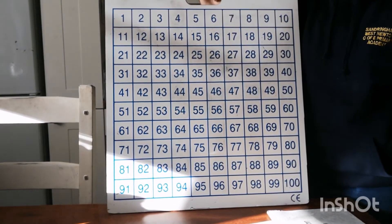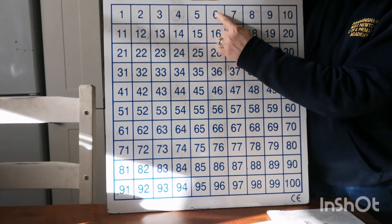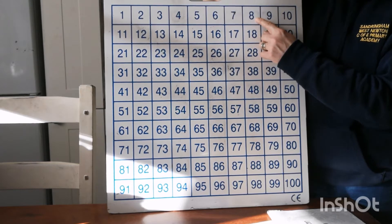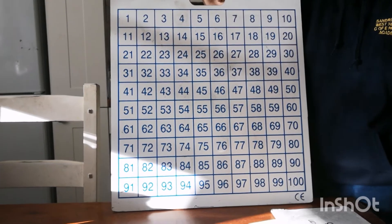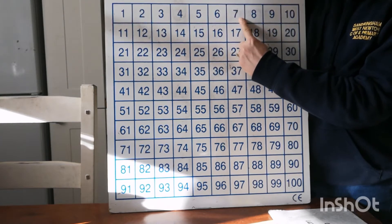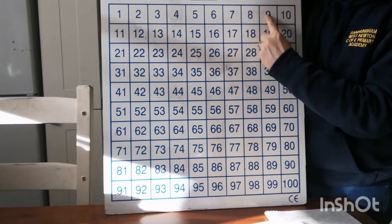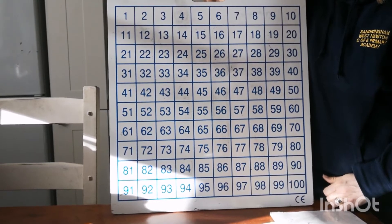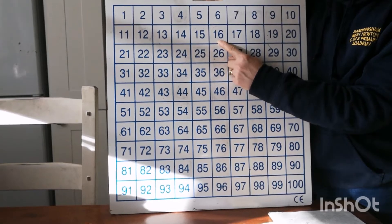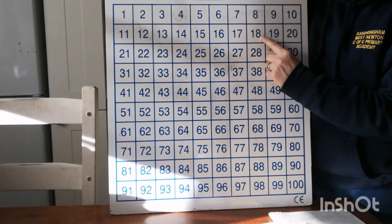Now, for those of you who are finding that a bit super easy, let's go for two more. When you're finding two more — so if I say two more than six, you've got to add on two more numbers. Jump two more numbers along and that will be the answer after two jumps. So, two more than seven — two jumps on will take you to nine. Two more than 16 — there's 16, one jump, two jumps — two more is 18.